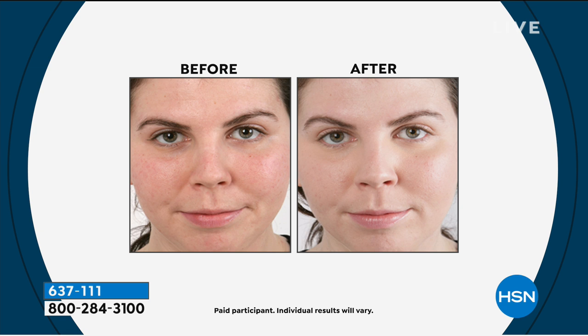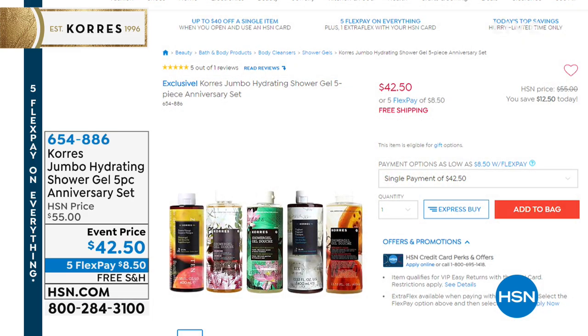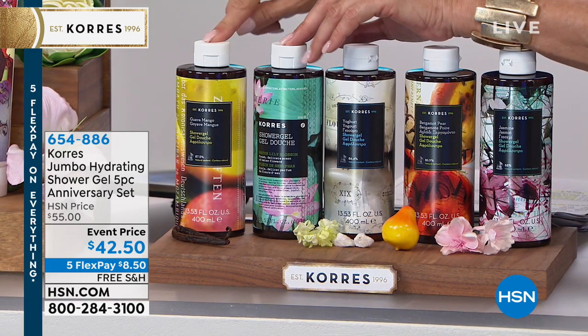I'm going to show you a little sneak peek at something coming up — a 12-year anniversary set. It's the jumbo hydrating shower gel five-piece anniversary set. Customer pick, five stars. You get the whopping big size of bergamot pear, guava mango, jasmine shower gel, water lily blossom, and yogurt — all of these. Tell me: what is the price of just one of these normally? $23. That's insane — five of them for $42.50. A year's worth of shower gel in a limited quantity brought in just for tonight's 12-year anniversary show.